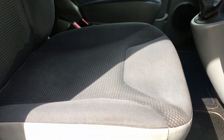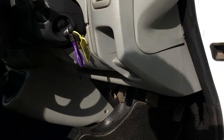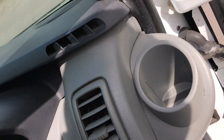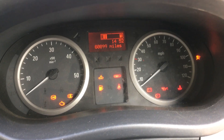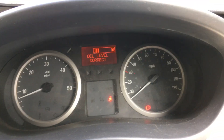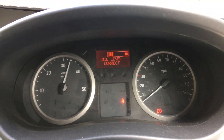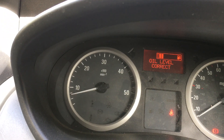So inside, the seats are in really nice condition — no rips in them. It drives absolutely perfectly. There's no smoke, no warning lights on the dashboard, and it idles really smoothly — no rough idle.